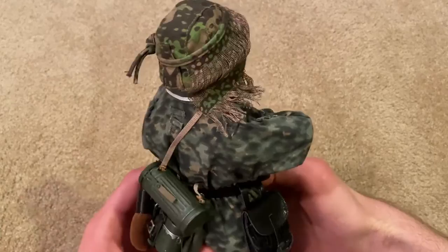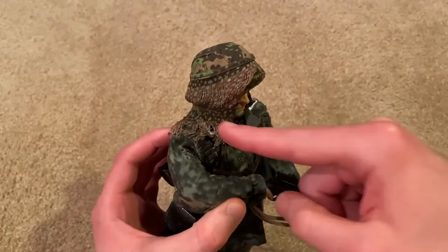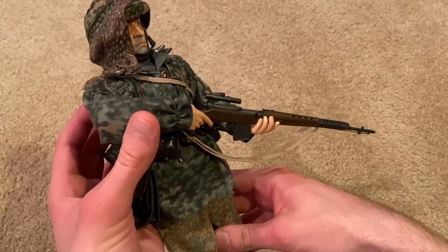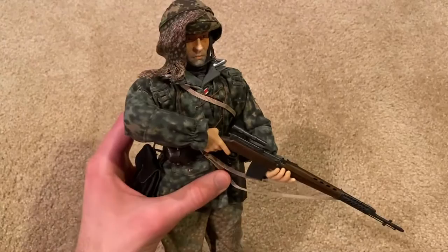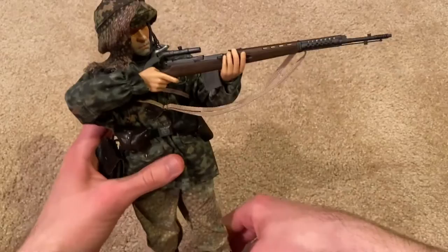A beautiful figure that really stands out among the others, especially with this camo veil and the sniper rifle, which is really nice. Let me get him in another pose with his sniper. It's a pretty flexible figure too — he doesn't feel stiff at all, so you can get some really cool poses.